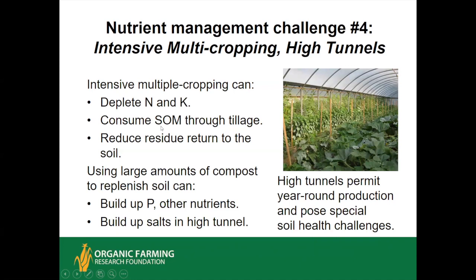Another challenge is high tunnels — especially in the humid zone, putting up a high tunnel creates a semi-arid environment. You've cut off the rain and are only putting on enough moisture through drip irrigation to maintain your crop. They're great for year-round production but are often intensively multi-cropped. What tends to happen is you deplete nitrogen and potassium, try to make up for it with a lot of compost, and build up phosphorus beyond desirable levels. Intensive production with tillage after each crop burns up organic matter, and if you're not growing cover crops, you have a reduced residue return.